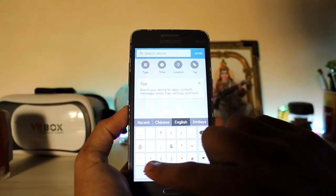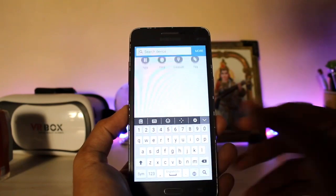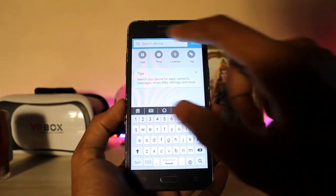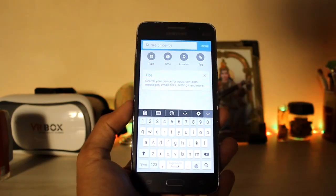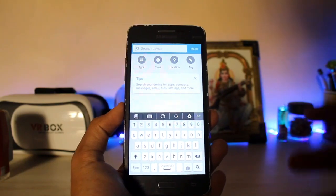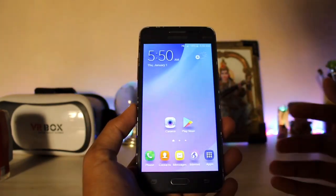You also get to choose between languages. If you don't know how S Finder works, it's just like the search bar in Windows where you can search for anything — by type, time, location, or tag. If I search for my name it will bring up all the voice records, images I'm in, everything I've been tagged in, which is just amazing how Samsung managed.